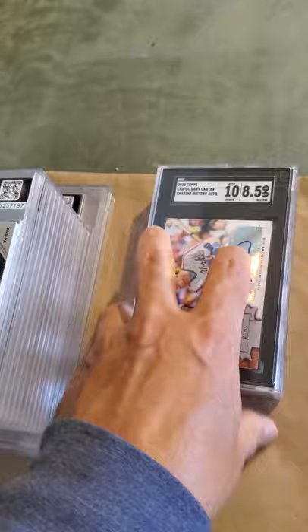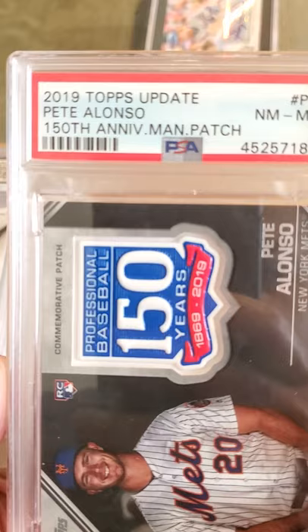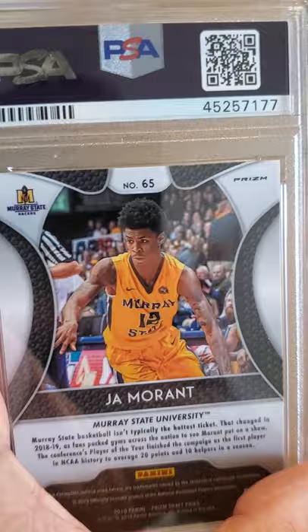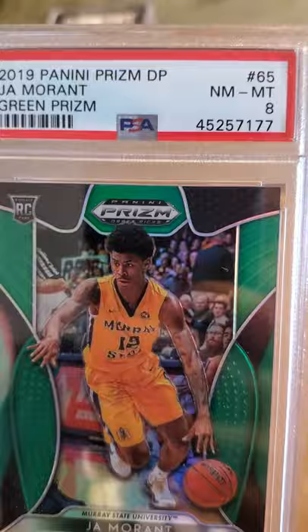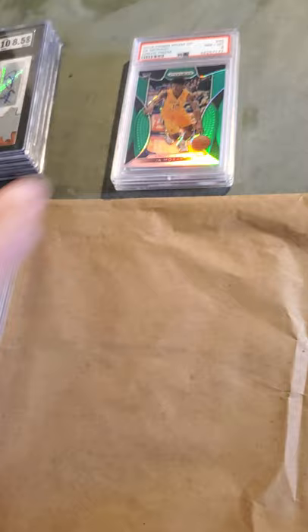Now we'll get to the PSA cards. First is a Peter Alonso 150th Anniversary emblem patch card and this received an 8. These patch and relic cards are hard to grade for whatever reason, but I'll take it — it's an Alonso rookie card, can't go wrong. Next is a Ja Morant green prism and it received an 8. I don't know what was wrong with it — it had to be maybe a surface issue because it looks pretty well centered.